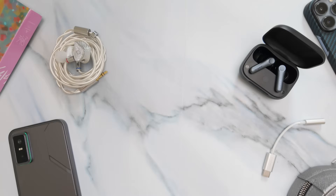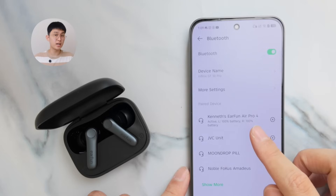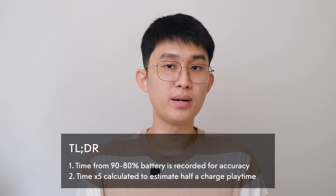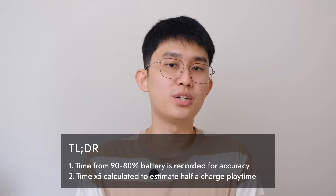We'll talk about two things: latency and battery, starting with battery first. My methodology is playing from a full 100% battery at 50% volume with ANC off, and recording the time it takes for the master earbud to drop to 80%. I'll use the time between 90 to 80% because it only takes 6 to 12 minutes to drop from 100 to 90%. I then multiply that number by 5 to give an estimated playtime to drain half the charge.